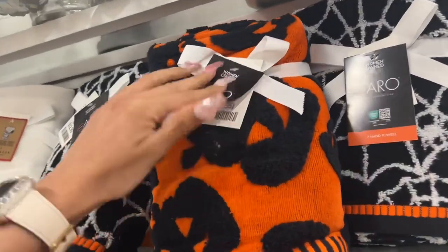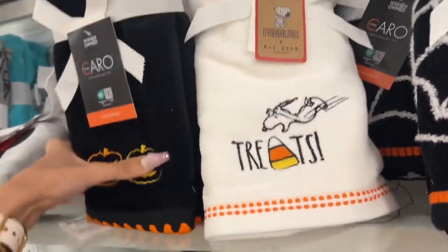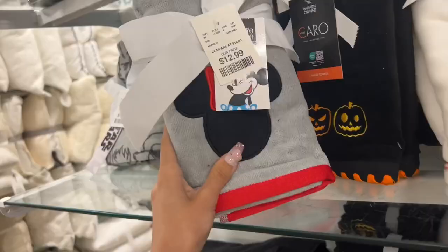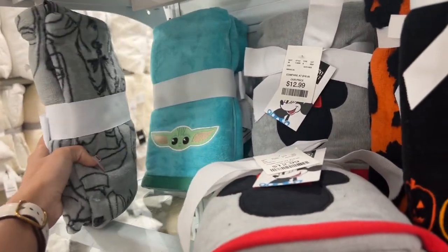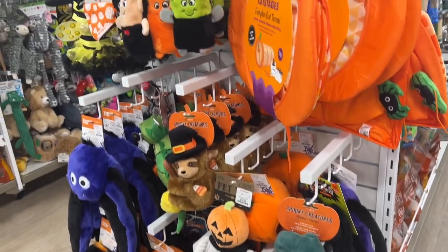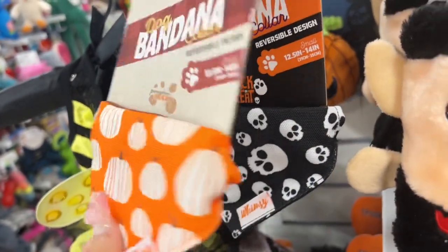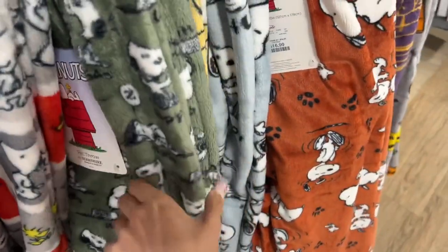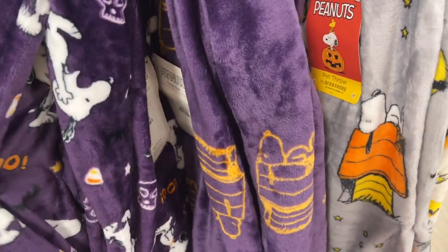There are some bathroom things, towels — $12.99. Oh, it's Peanuts with Snoopy and Charlie Brown! Look at this Snoopy soap dispenser — he's dressed like Dracula, that's so cute! There are also Disney ones and Star Wars — I see Grogu! That is so cute. There's an orange and black soap dispenser too. Some Halloween toys for the pets — doggy toys! And a little collar thing that is cute. And pet blankets — they're all Snoopy, $16.99.